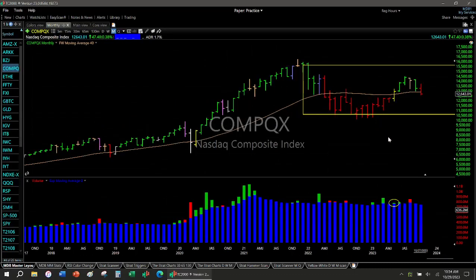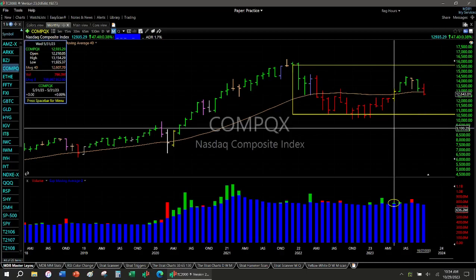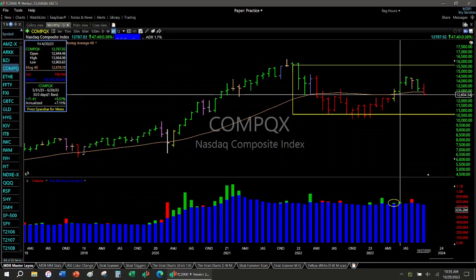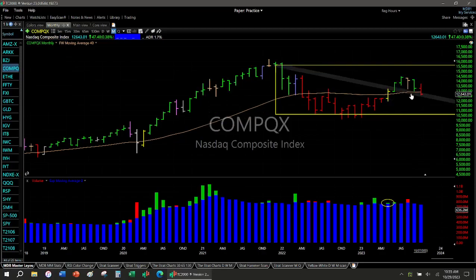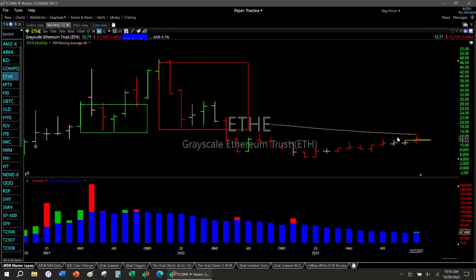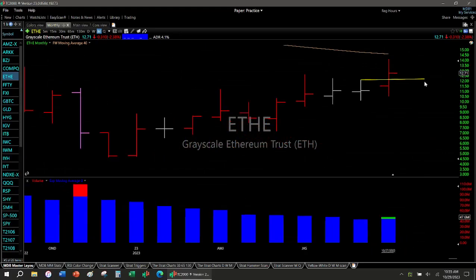Doom and gloom on the Nasdaq on the weekly chart. On the monthly chart here it's still in this box range. This is a yellow bar buy signal — I've got colors on my charts — and at this point the buy signal has sort of been negated because you want it to stay roughly above the high of the bar. So yeah, it highlights that markets have turned and are not as bullish as they once were. Play defense, not offense.